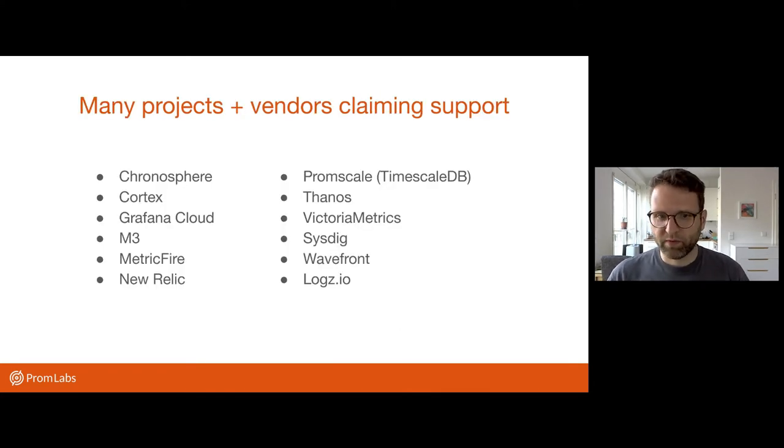So there are a number of projects, vendors, hosted services, etc., that now have PromQL support or claim partial or full PromQL support. You have open source projects in here, you have hosted services and so on. And we're going to go into some of these a bit deeper a bit later.